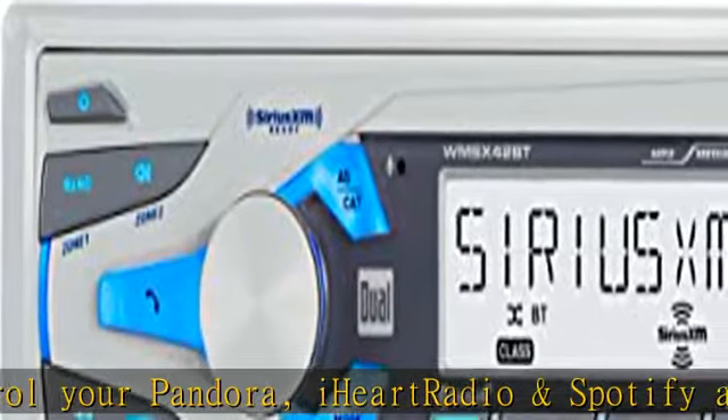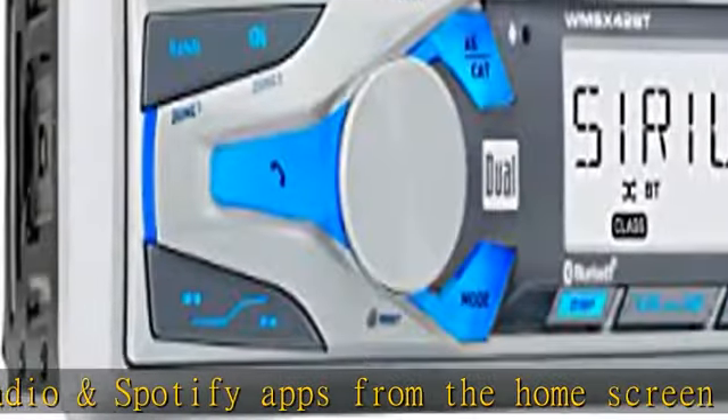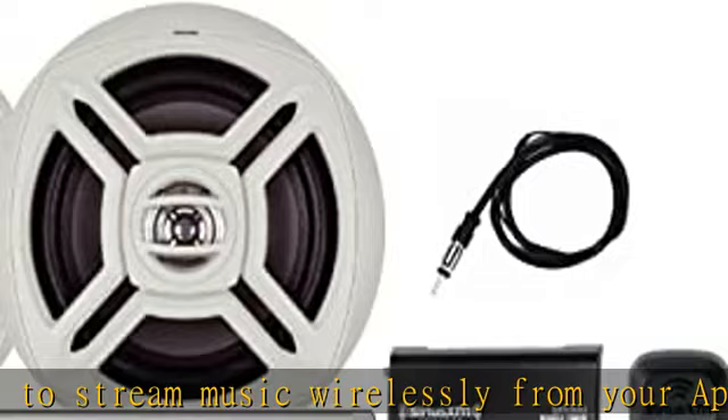High-performance speakers: these marine speakers are carefully crafted to withstand high temperatures and UV resistance while providing 100 watts of peak power, 20 watts RMS, 4-ohm impedance, and a frequency range of 45Hz to 12kHz.